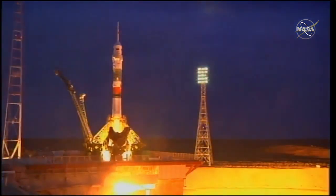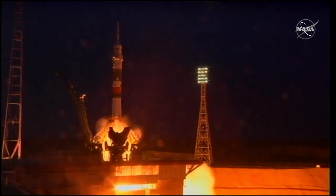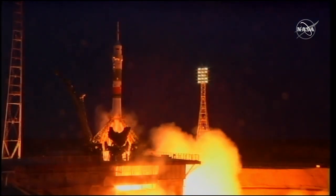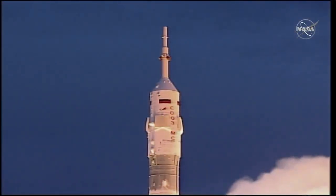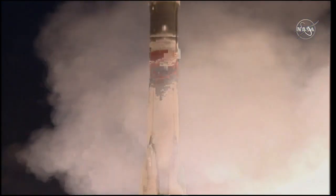You can see the engine starting to fire, the first stage ramping up. Engine turbo pumps at flight speed. Engine at maximum thrust. And liftoff.